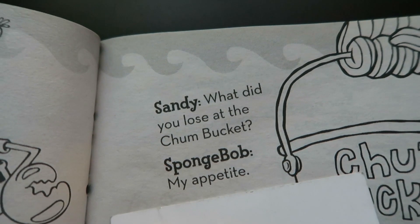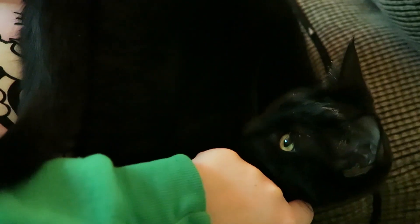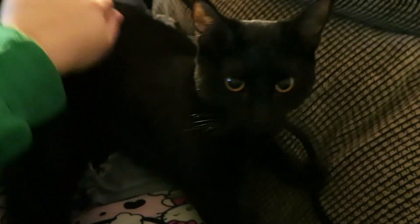SpongeBob joke of the day: what did you lose at the Chum Bucket? My appetite. Okay, it's 10:54, finally done — holy crap! Now we are going to watch The Magicians because we haven't watched the Monday episode yet. We sat here in the rain doing this little spout over and over making a rainbow that lasted ten seconds.